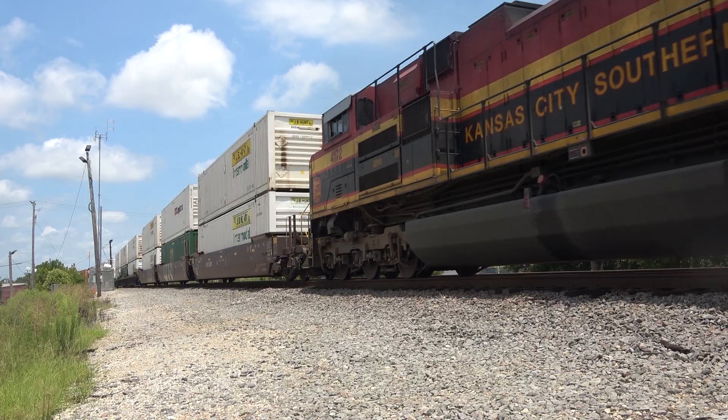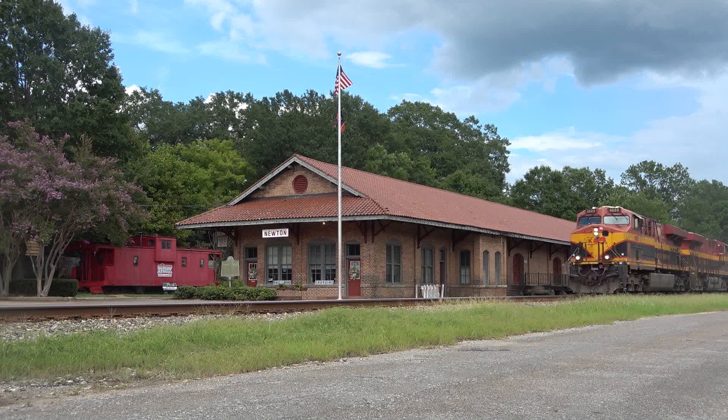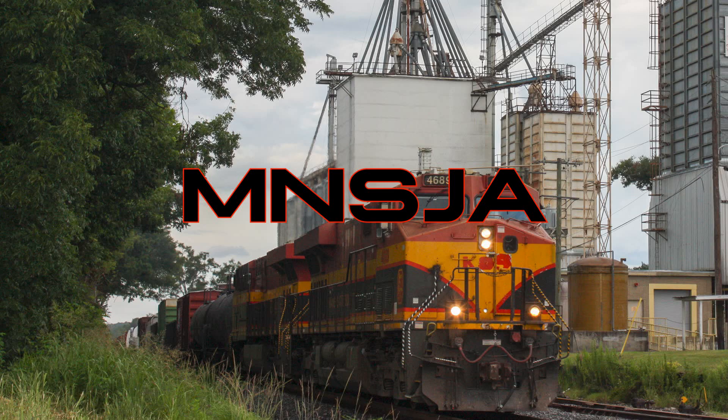Before diving into the new CPKC symbols, let's take a look at how the KCS symbols work. Their symbol system is pretty much identical to the Union Pacific symbol system. In the heart of Mississippi on the Meridian subdivision, we see a westbound manifest. This train symbol is MNSJA. The first letter of the symbol represents the type of train it is. In our case, the first letter is M, which stands for manifest — a mixed freight that can feature just about anything within the consist.